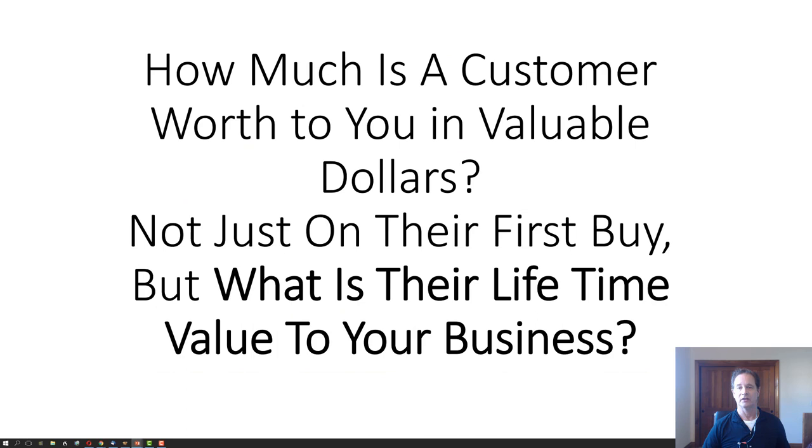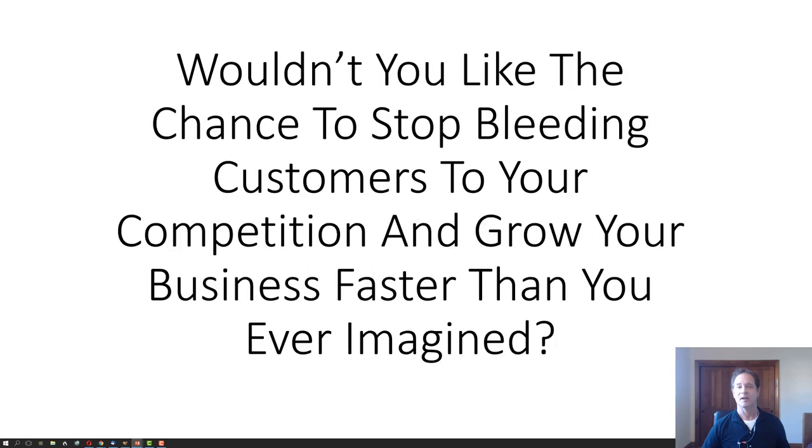How much is a customer worth to you in valuable dollars — not just on their first buy, but what is their lifetime value to you and your business? Wouldn't you like the chance to stop bleeding customers to your competition and grow your business faster than you ever imagined?